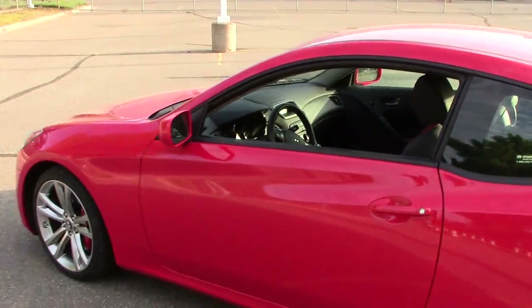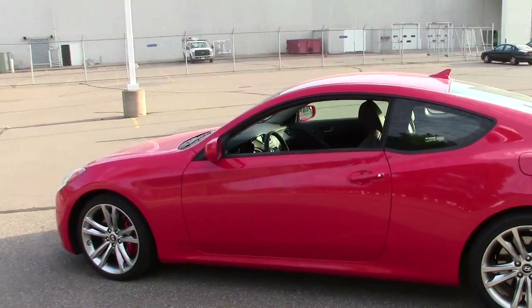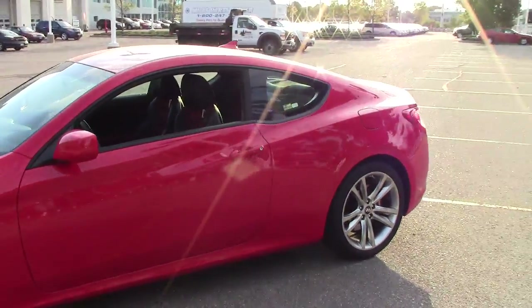Just a super awesome little sports car for somebody — you'd look good in it. This is one of the vehicles we have here at Mills Auto.